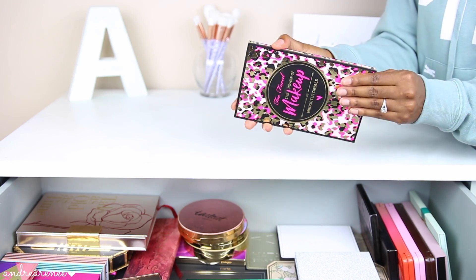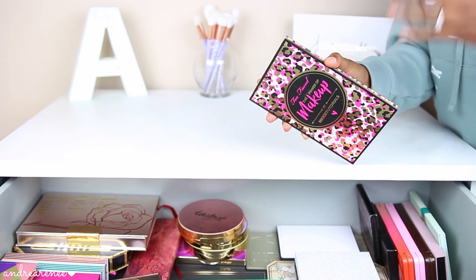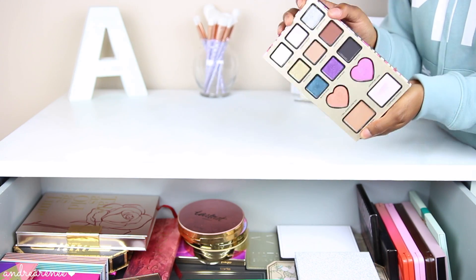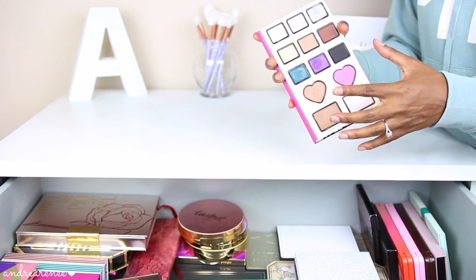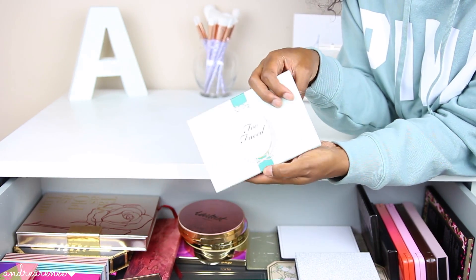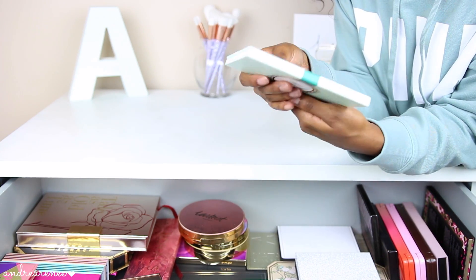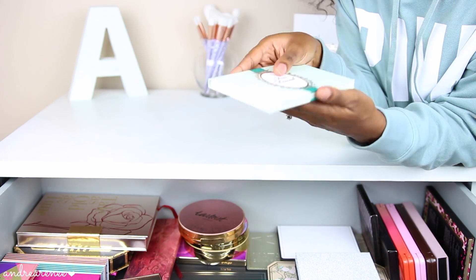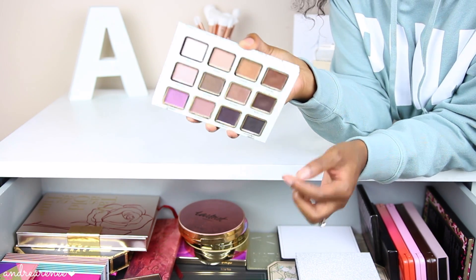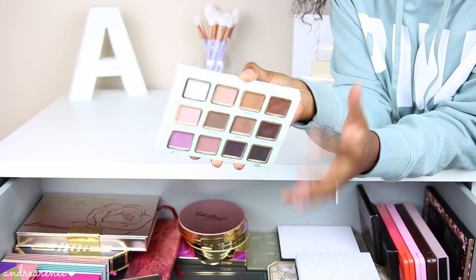The first palette is the Nikki Tutorials by Too Faced. There was a lot of controversy with this palette — I did a makeup tutorial and a full review on it. This is not one of my favorite Too Faced palettes simply because most of the colors aren't really brown-girl-friendly. The next palette is also by Too Faced from their holiday collection two years ago — I don't even know the name because it doesn't say it, but this was one of my favorites from that collection because all the colors are very wearable and perfect for an everyday look.